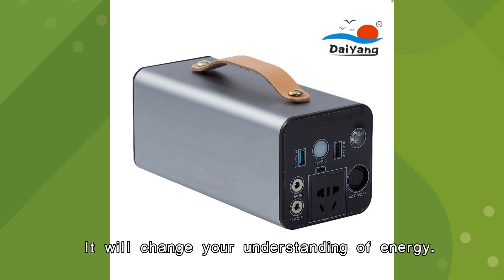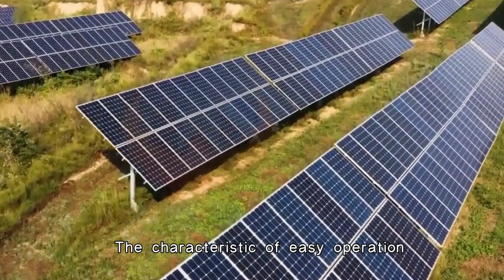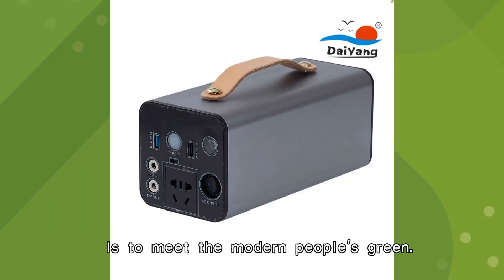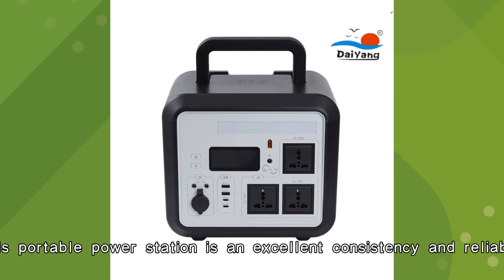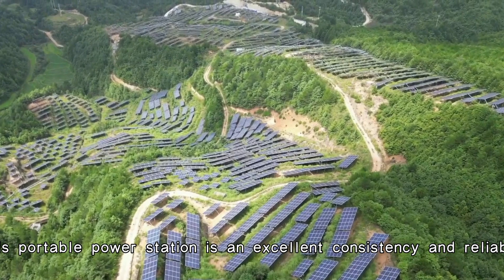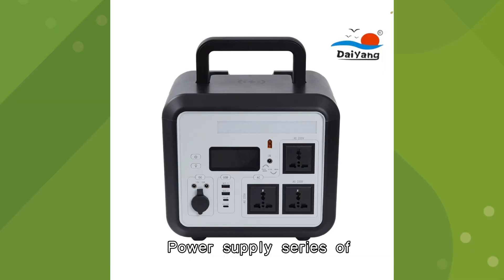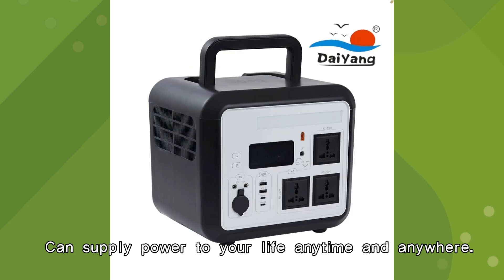It will change your understanding of energy. With its humanized design, the characteristic of easy operation and excellent performance is to meet the modern people's green demand for renewable energy. This portable power station is an excellent consistency and reliability power supply series, and can supply power to your life anytime and anywhere.